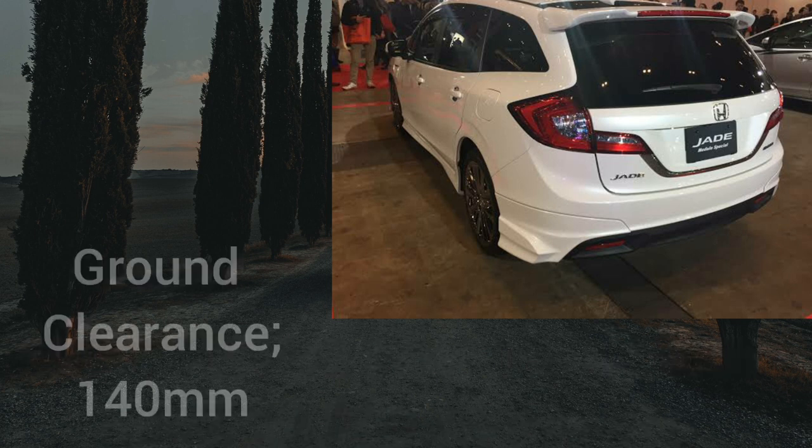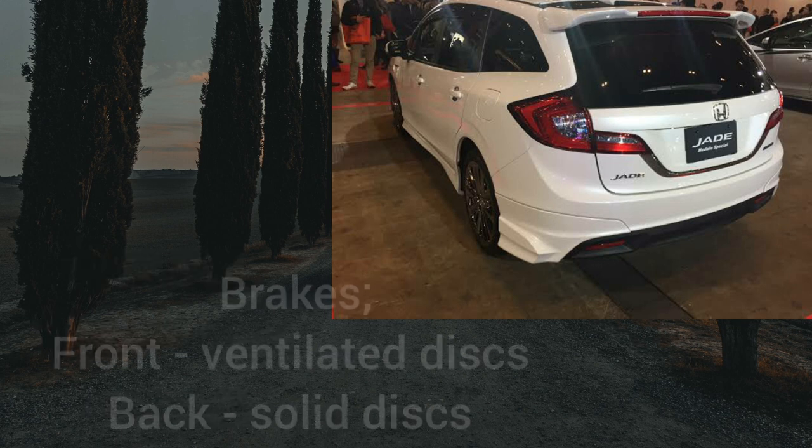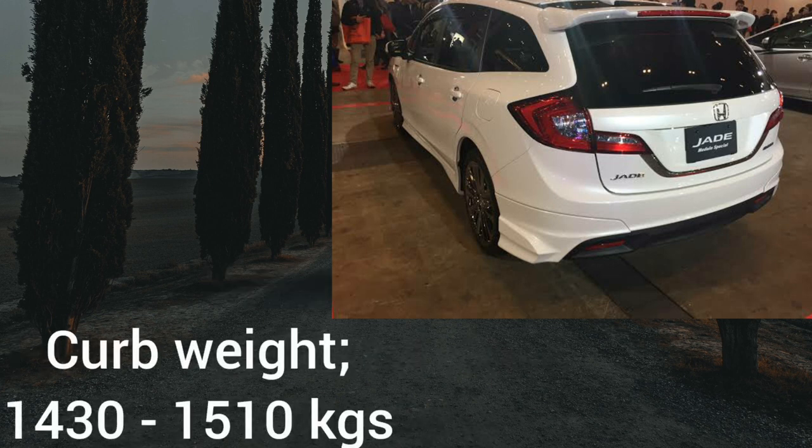The ground clearance on this car is 140 millimeters, which is slightly below the recommended 165 millimeters, so you'll need to watch out for severe bumps especially when the car is loaded. Even when unloaded, the car appears quite low to the ground. For brakes, this car gets discs all around with the front ones being ventilated. The curb weight ranges between 1,430 to 1,510 kilograms.